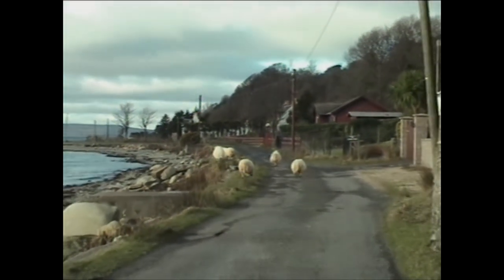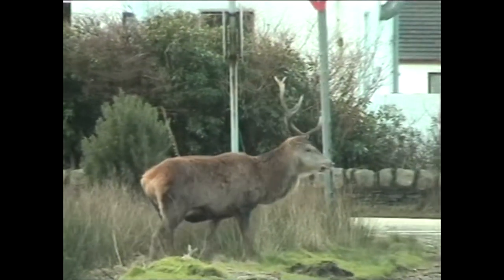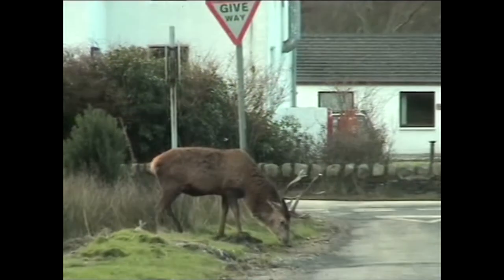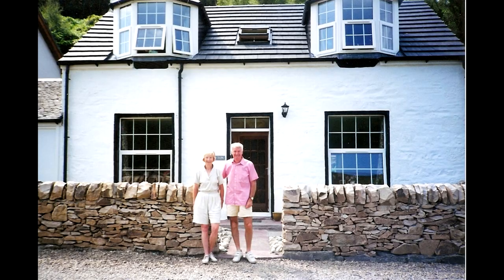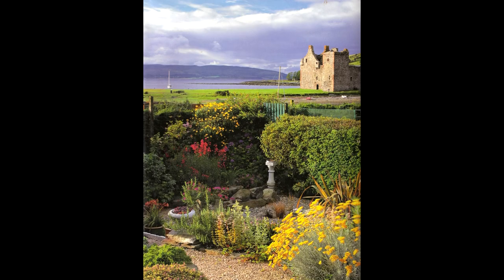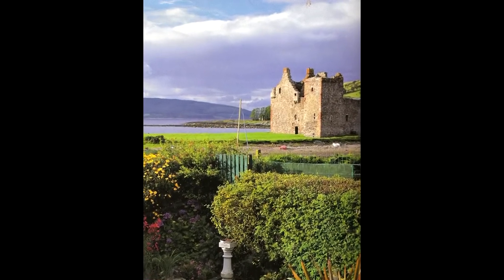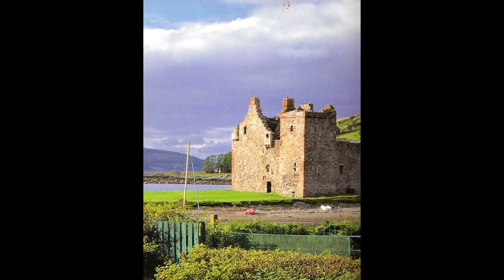The gardening bug, however, must be in my genes. In their last home together on the Scottish Isle of Arran, a photograph of my parents' garden was used as the back cover of a beautifully illustrated book, 'The Most Beautiful Villages of Scotland.' The borrowed landscape they enjoyed includes the ruins of Lochranza Castle, looking across to the Mull of Kintyre on the mainland.